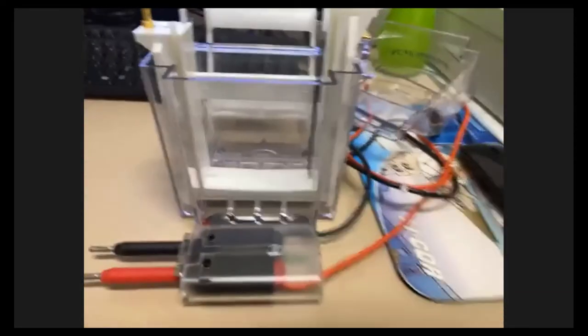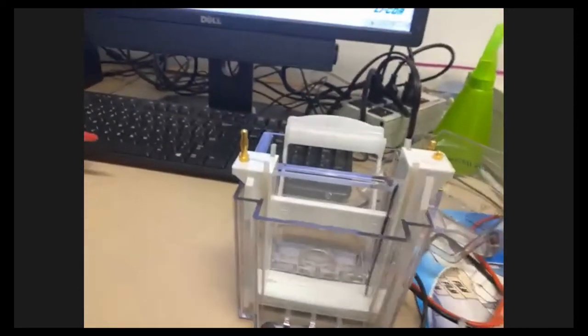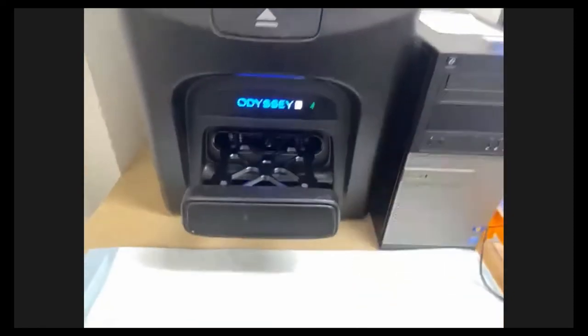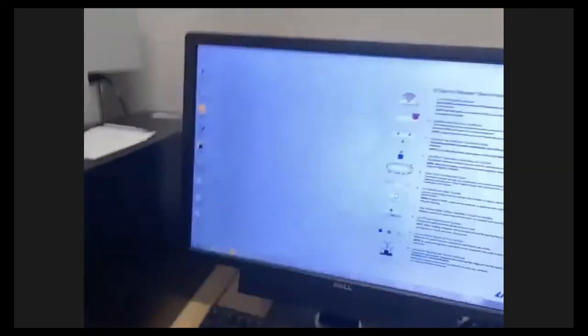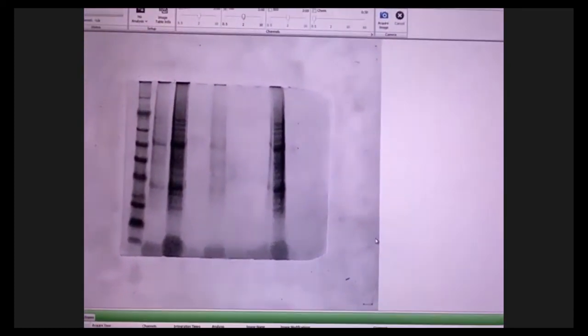Let me show you what we use to do that. This is one of those cassettes — you plug it into a voltage source, it bubbles up, and the proteins separate based on their size. You put the proteins in this slot here. Once that has run its course, we come over to this machine here and open it up. The gel is placed in here and you open a special program, and in the end you get an image like this.